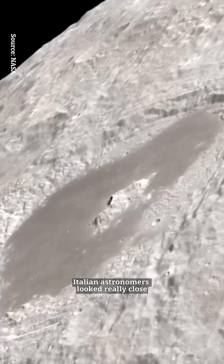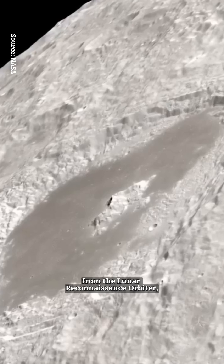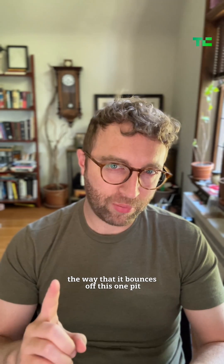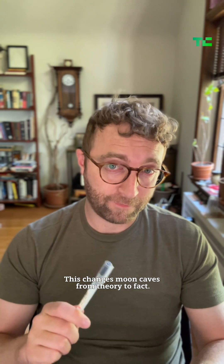Until now. Italian astronomers looked really close at old radar data from the Lunar Reconnaissance Orbiter, and they found the way that it bounces off this one pit means that there's a tunnel at least a few dozen meters deep in it. This changes moon caves from theory to fact.